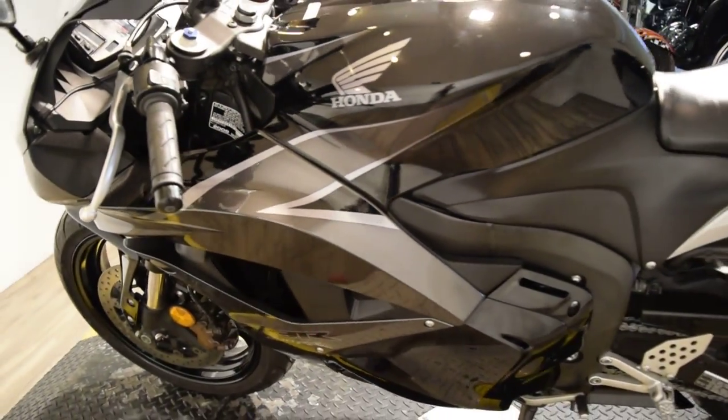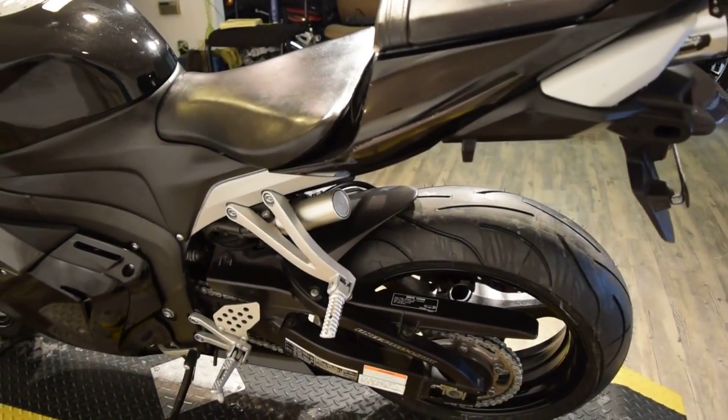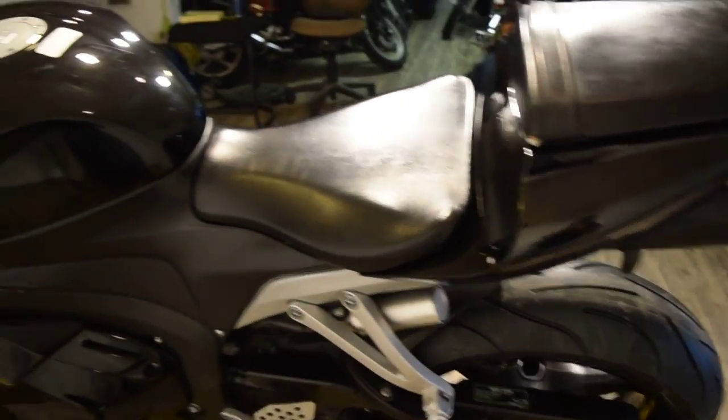If you're interested in this bike or have any questions, call us right away. The number is 847-526-0500, or you can come in person and check out all of our inventory and take something home. Our address is 315 North Rand Road in Wauconda, Illinois.